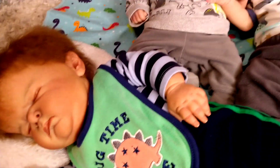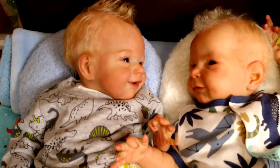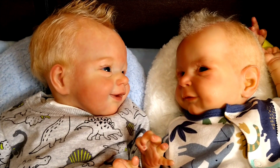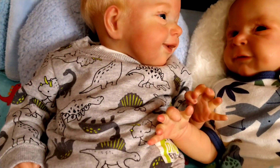So next we have Cheeky Dougie and we have Todd. Those two are sharing a secret, and they're both wearing dinosaur outfits too.